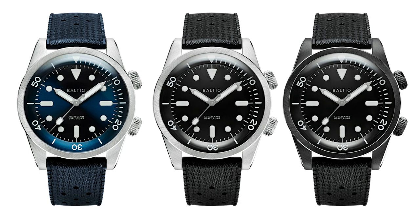The watch comes with two different dial colors: blue and black. The black dial is also available in combination with a black PVD case. All watches come on a rubber strap. The pre-order price is 550 euros VAT excluded, and the retail price in September is 650 euros, also VAT excluded.